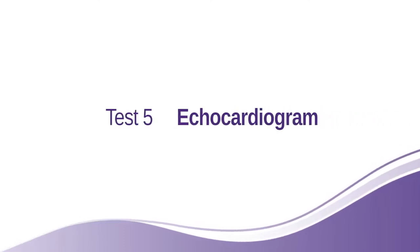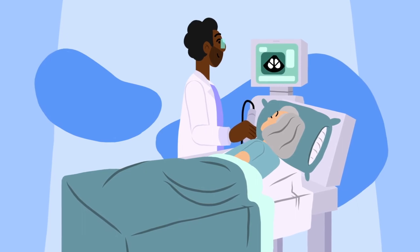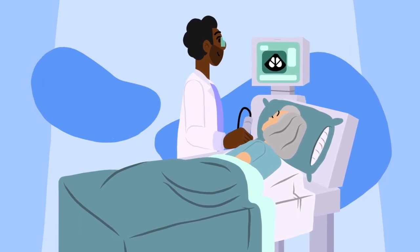And lastly, your doctor may also do a test called an echocardiogram. This is to make sure your heart and lungs are healthy enough for you to have the procedure.